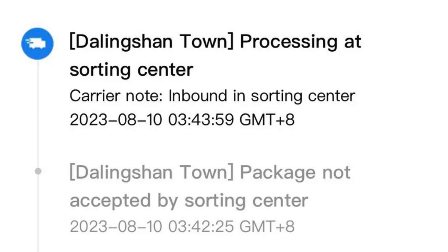As we delve into the Dalingshan Town sorting facility's operations, it's fascinating to see how they manage the flow of packages. One aspect that stands out is their tracking statuses. These statuses give us a glimpse into the journey of a package through the facility. Let's start with the first one: Dalingshan Town inbound in Sorting Center. That status signifies that a package has just arrived at the sorting facility and is ready for the necessary processing steps like inspection, registration, and routing. It's the starting line for every package's journey within the facility.